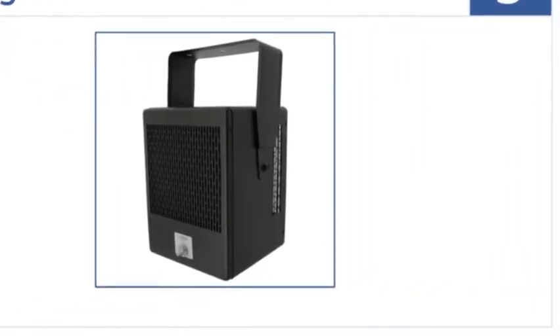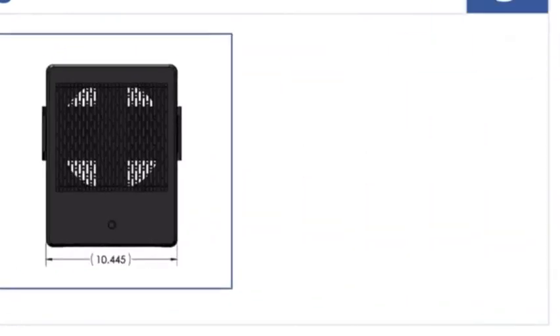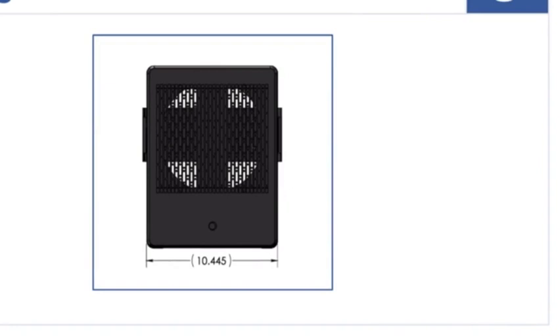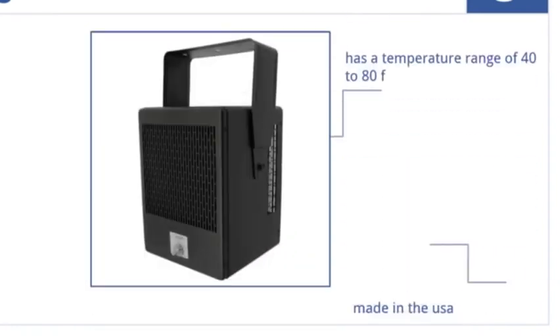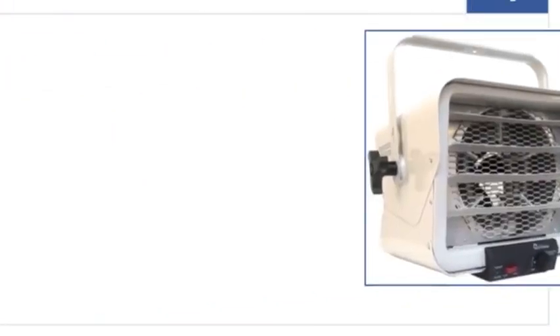Halfway up our list at number five, the King EKB2450TB is stylish in its appearance and is a perfect garage heating solution for those occasional frigid days. It's made in the USA and has a temperature range of 40 to 80 degrees Fahrenheit; however, the instructions are not very helpful.